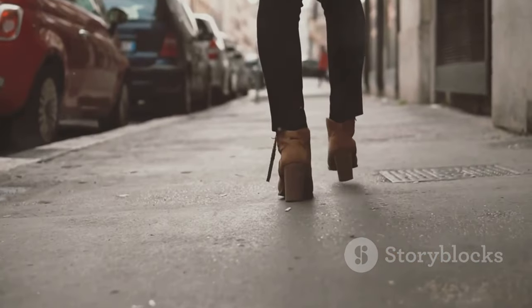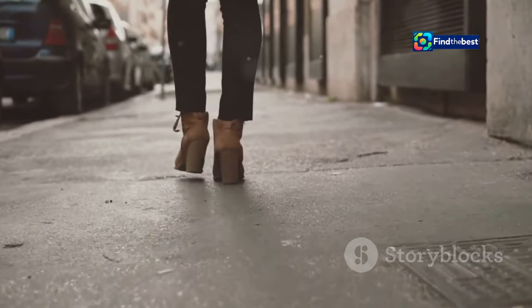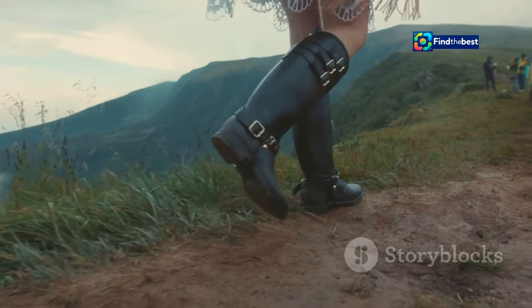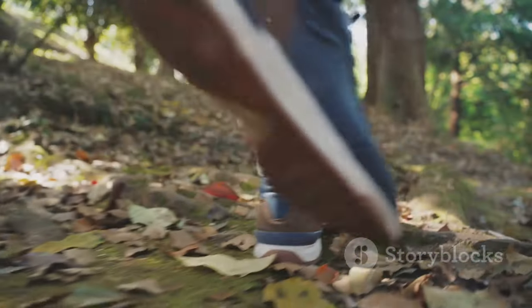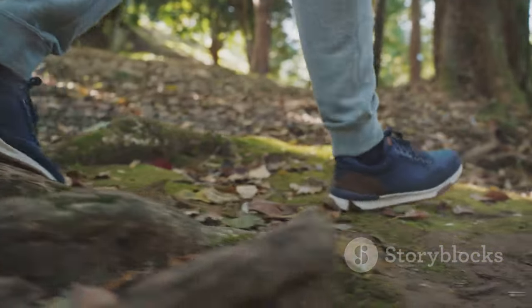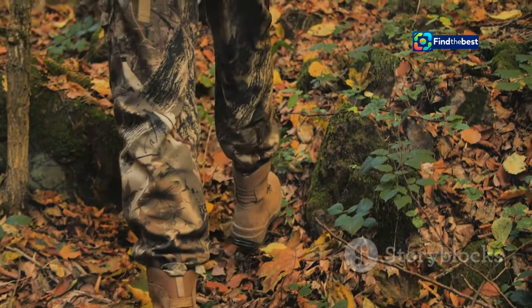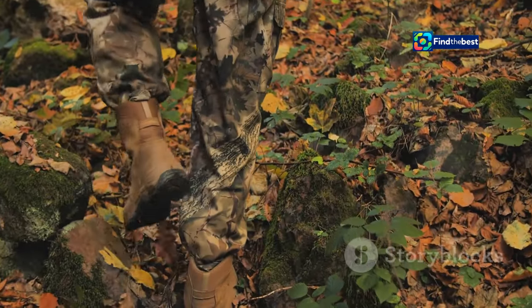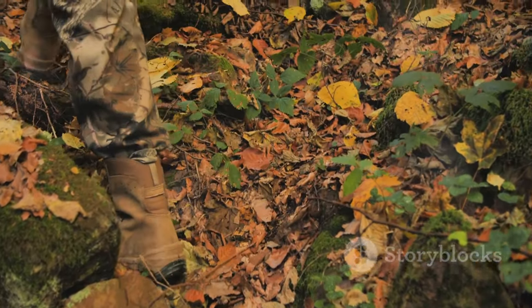This is not just footwear — it's a statement of personal style. Make a bold impression wherever you go. Whether you're navigating city streets or exploring rugged terrain, the Leather Espresso Collection is designed to keep you looking and feeling your best. These boots are built to withstand any adventure. Prepare to experience the perfect blend of style, comfort, and enduring performance that Timberland is renowned for. Step into the season with confidence and flair.